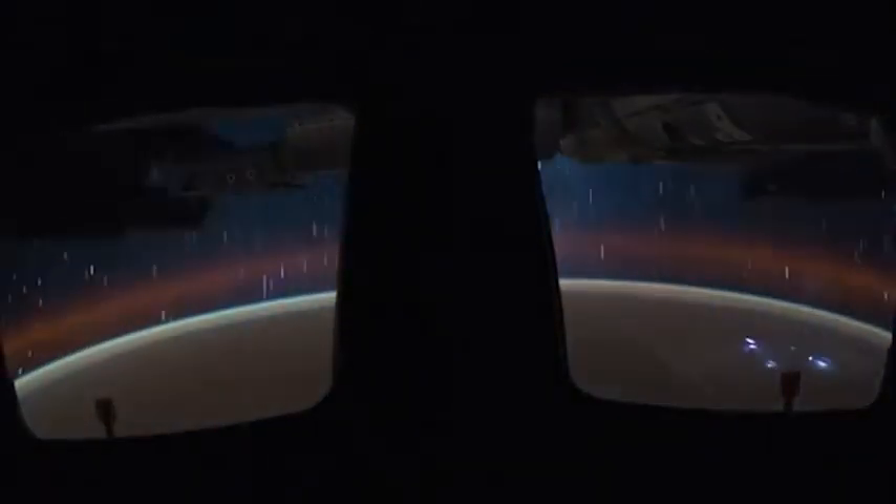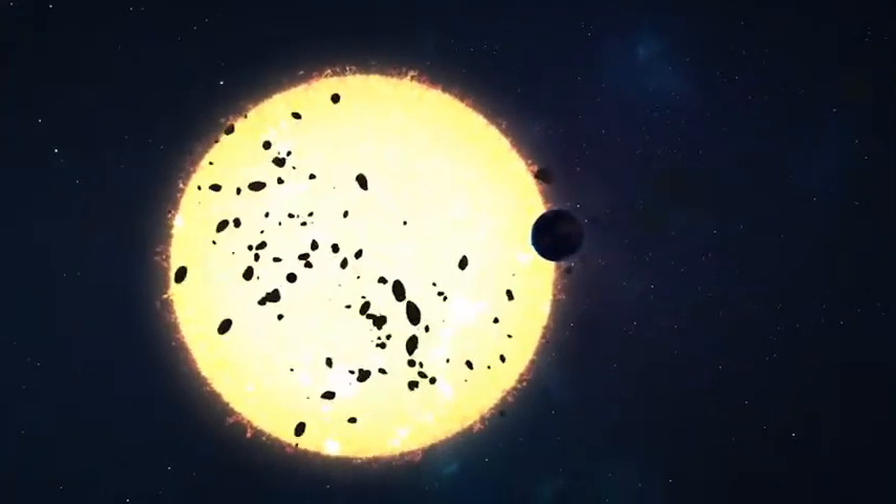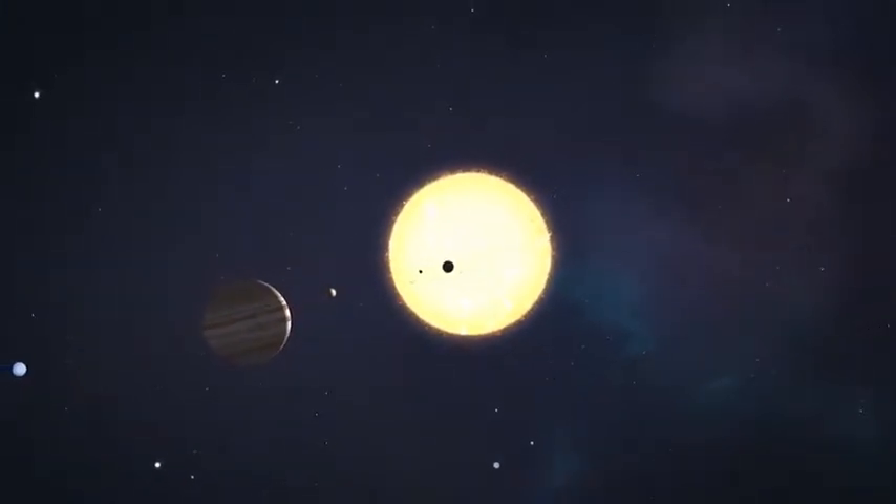GOLD joins a host of missions studying the very nature of space around Earth, the sun and planets. As NASA ventures farther and farther from home, knowing the nature of space itself is crucial for our journey to understand our solar system and beyond.